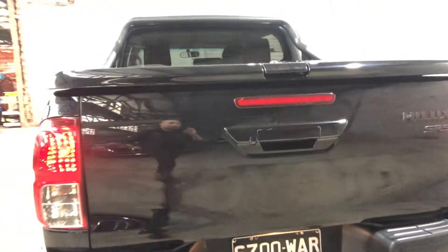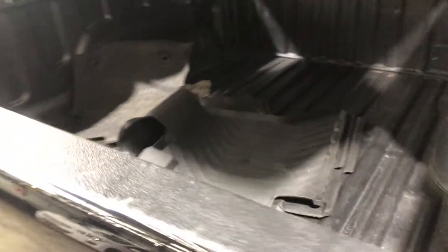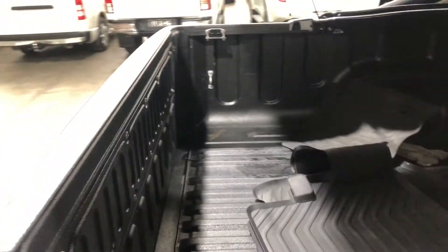Being a Hilux, as we jump inside the back tray, you know you're going to get plenty of space in the back. It also comes with a rubber bootliner, so you don't scratch up your paintwork.